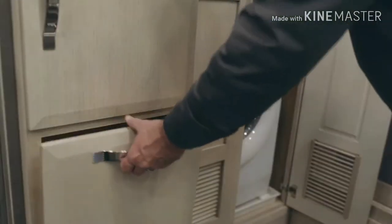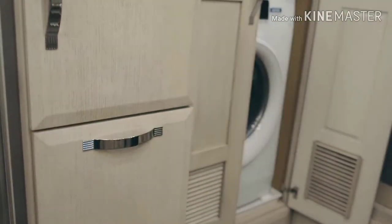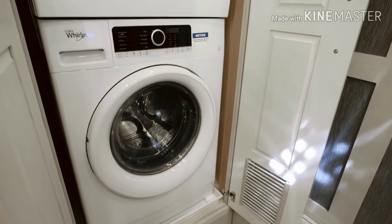Steps away, a hardwood laundry station gives you a linen cabinet, built-in hamper, and a 240-volt Whirlpool washer and dryer.